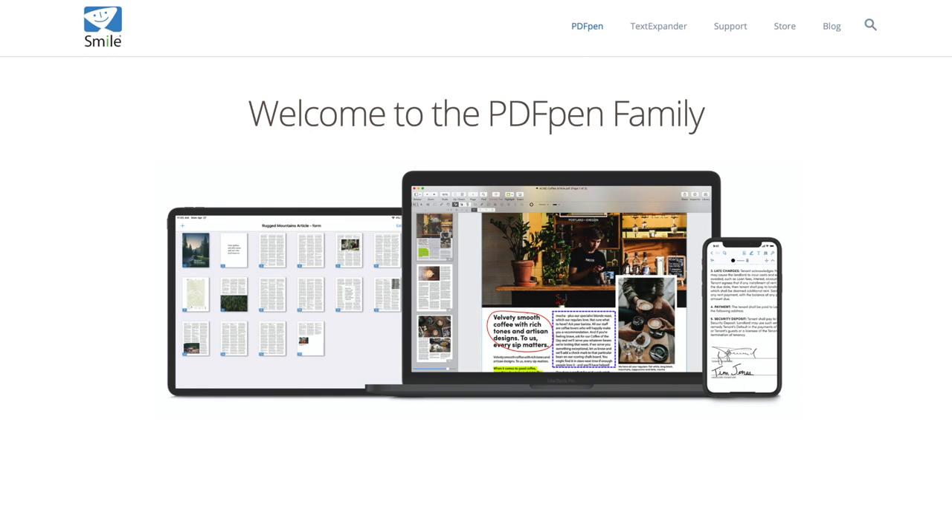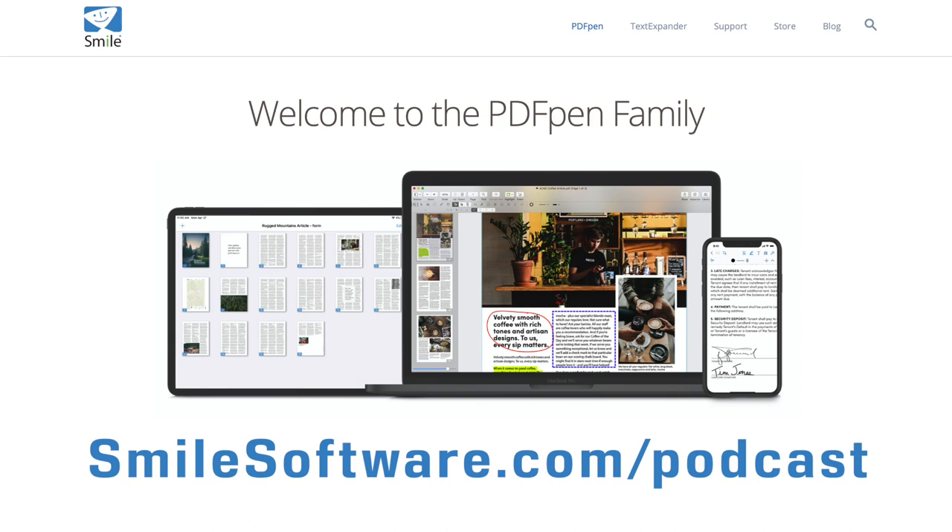This edition of MacVoices is supported by Smile, the makers of PDF Pen and PDF Pen Pro — PDF editing for your Mac, iPhone, and iPad. Learn more at smilesoftware.com.